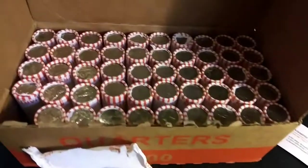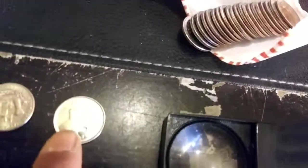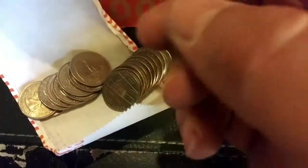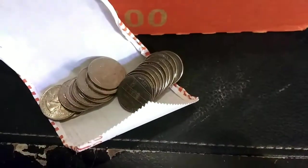I just missed something on rule number one. There's the Canadian right there — I missed it, I totally missed it. First silver quarter of the year! It is beat to all could be. What do we got for a date? It's like 1952. We'll take it. First silver find of the year — back with the next.